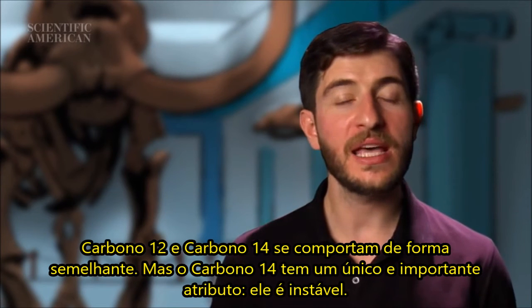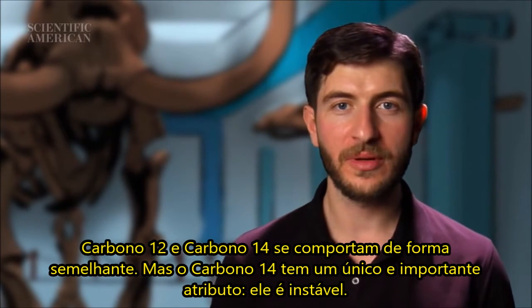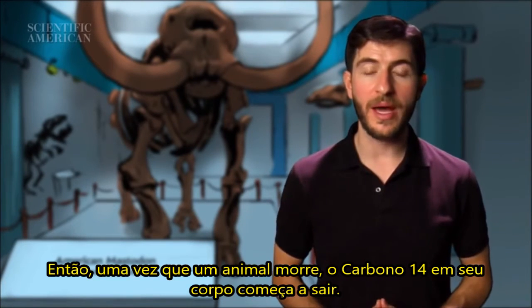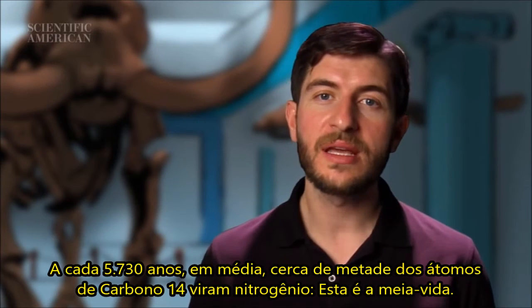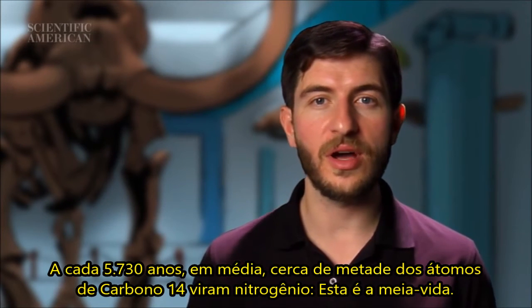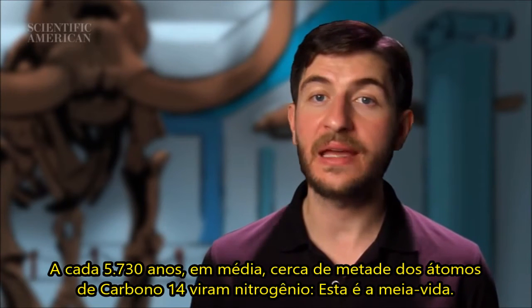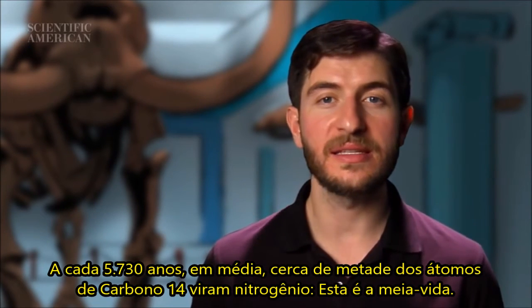But carbon-14 has one unique and important attribute: it's unstable. So once an animal dies, the carbon-14 in its body will start to go away. Every 5,730 years on average, about half of the carbon-14 atoms will decay into nitrogen. This is its half-life.